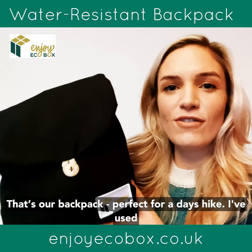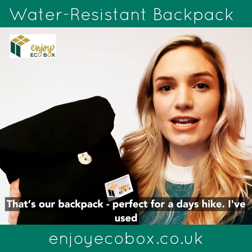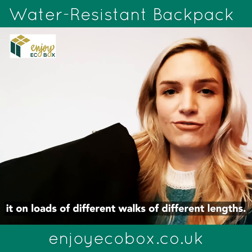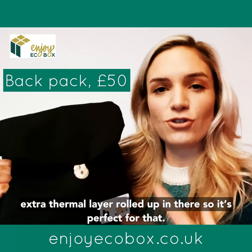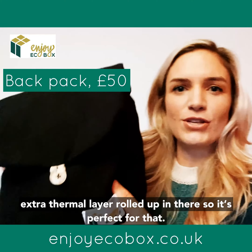That's our backpack — perfect for a day's hike. I've used it on loads of different walks of different lengths. You can get your lunch, a map, and maybe even an extra thermal layer rolled up in there, so it's perfect for that.